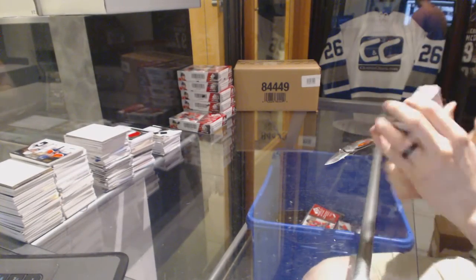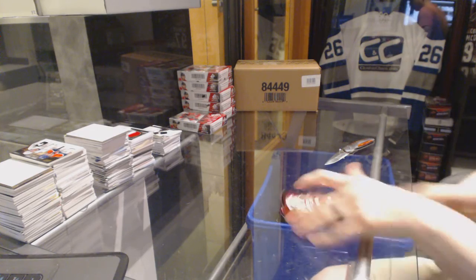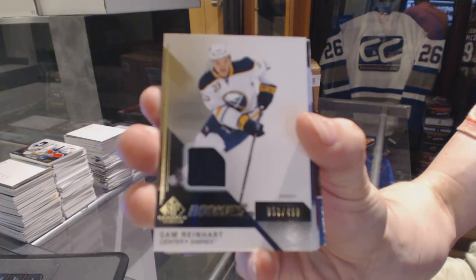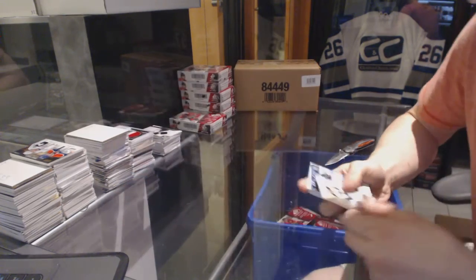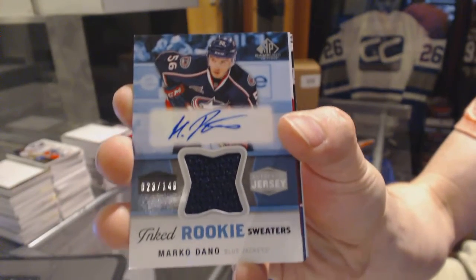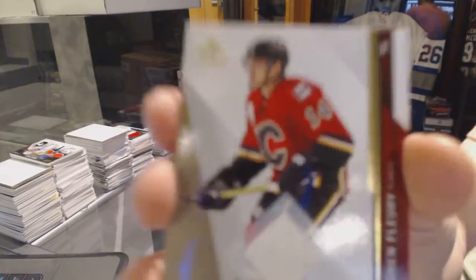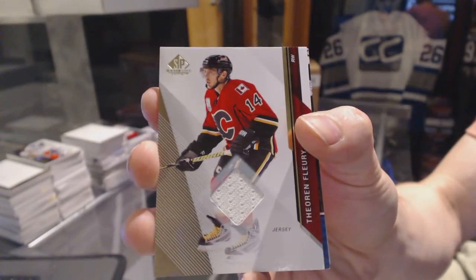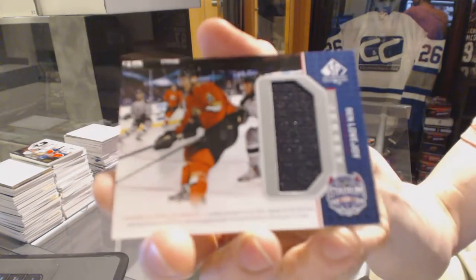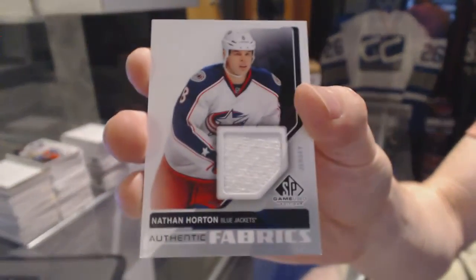Box four. We've got a rookie jersey numbered to 499 for the Buffalo Sabres, Sam Reinhart. Inked rookie sweaters number 23 of 149 for the Columbus Blue Jackets, Marco Dano. Base jersey for the Calgary Flames, Theo Fleury. Stadium Series jersey for the Anaheim Ducks, Ben Lovejoy. And authentic fabrics for the Columbus Blue Jackets, Nathan Horton.